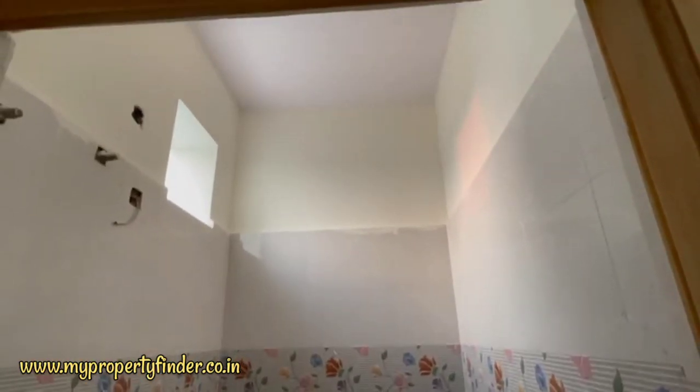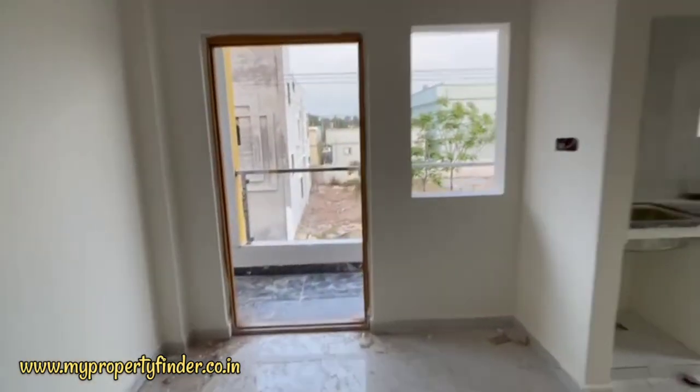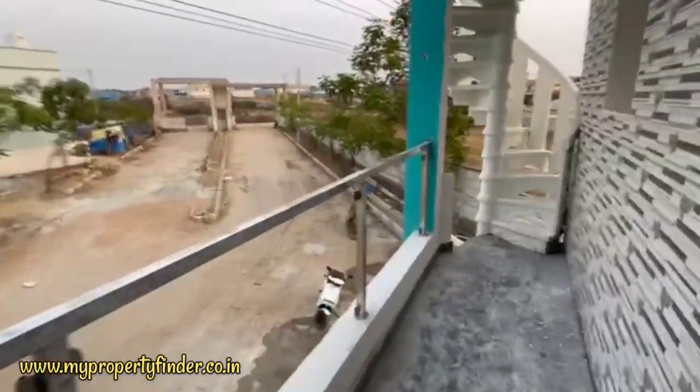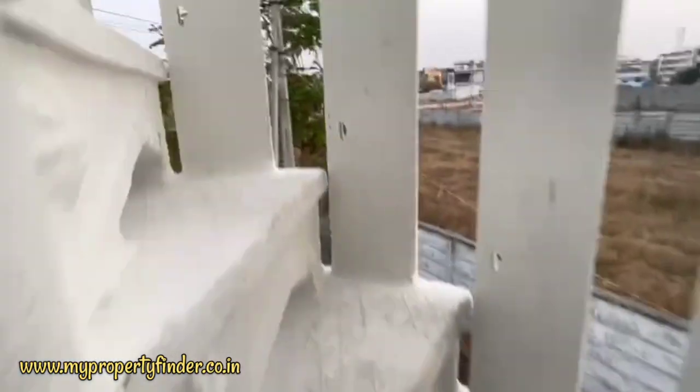This is a total of 103 square yards. The work on the first floor is done.